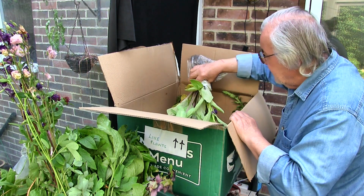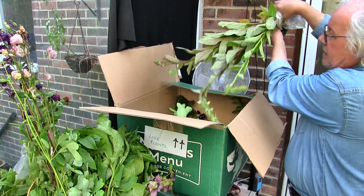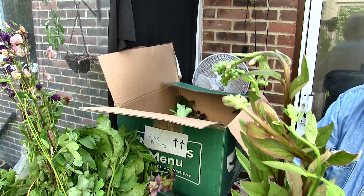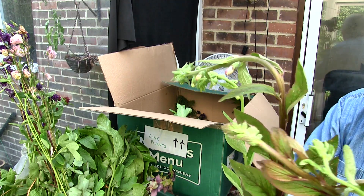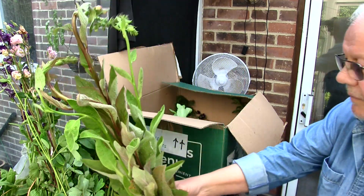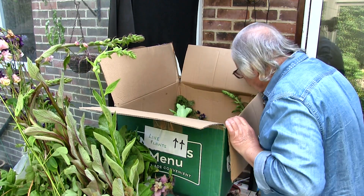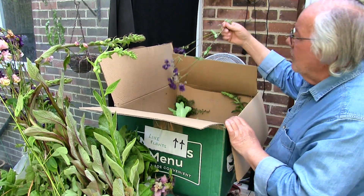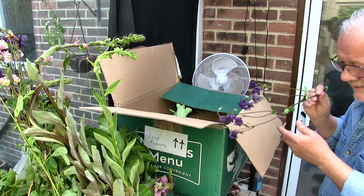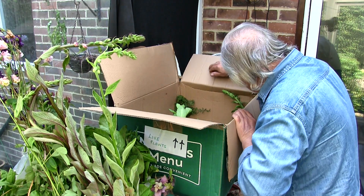What have we got now then? This looks like foxgloves. Yeah, foxgloves — the flower spikes have been bent a bit. They might straighten up or they might not, but we shall see. So that's more foxgloves. That's a broken aquilegia spike — we won't be planting that, it won't grow. I'm just going to put it in there for now. Petals everywhere.